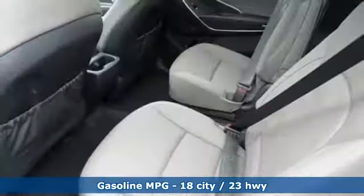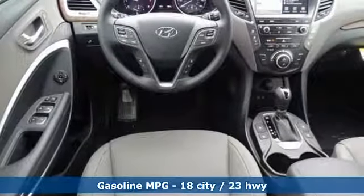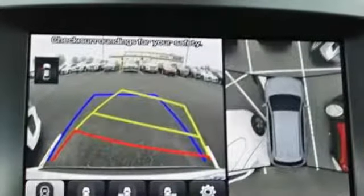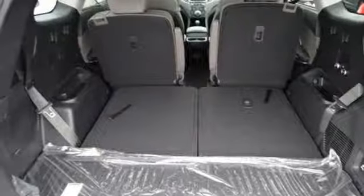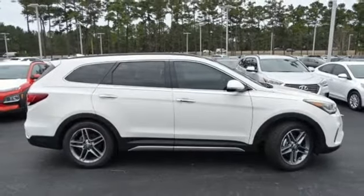V6 engine, dual zone climate control, streaming audio, rear parking sensors, heated steering wheel, power heated mirrors, external memory control, hands-free lift gate, doors and push button start proximity key, and heated and ventilated leather bucket seats. Experience it for yourself today.